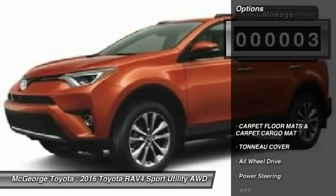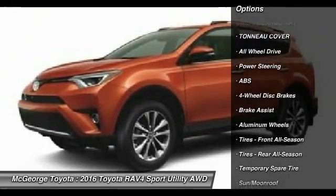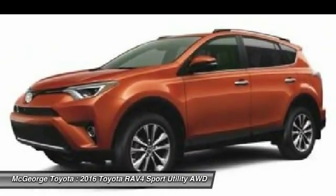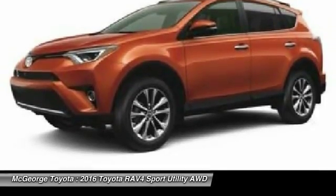Here are some of this vehicle's great options: keyless entry, power lift gate, backup camera, steering wheel audio controls, all-wheel drive, anti-lock braking system, Bluetooth, moonroof, leather-wrapped steering wheel, adjustable steering wheel.